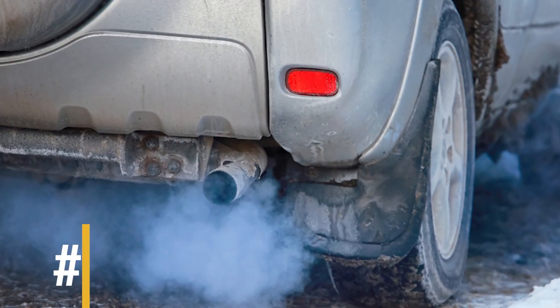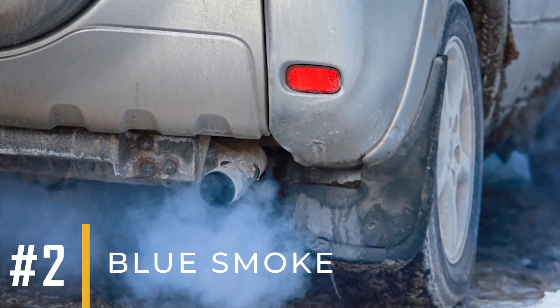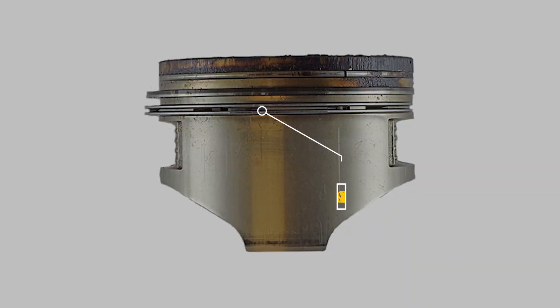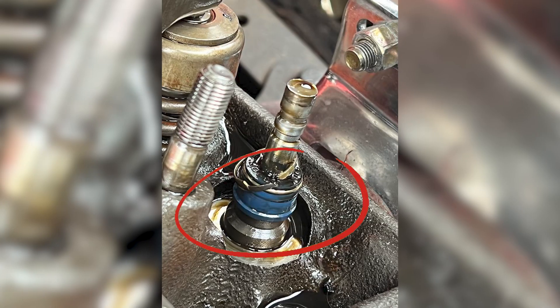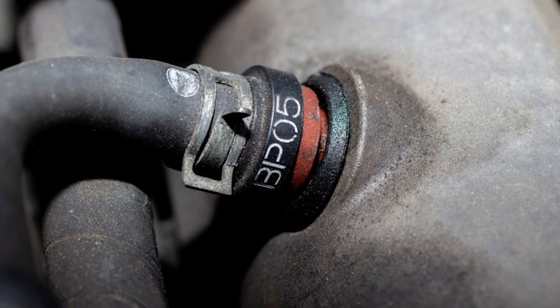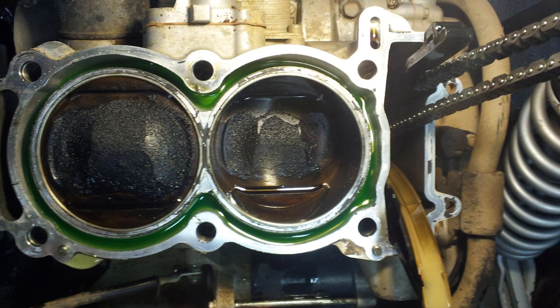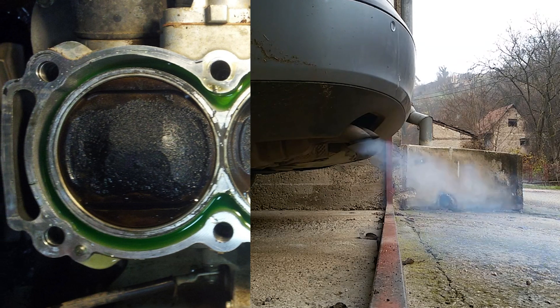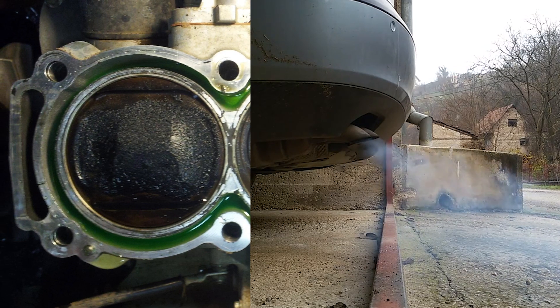Blue smoke typically suggests that oil is burning along with the fuel in the combustion chamber. This could be caused by worn piston rings, damaged valve seals, or a malfunctioning PCV valve. Oil entering the combustion chamber leads to blue smoke from the exhaust and indicates potential internal engine wear or failure of seals.